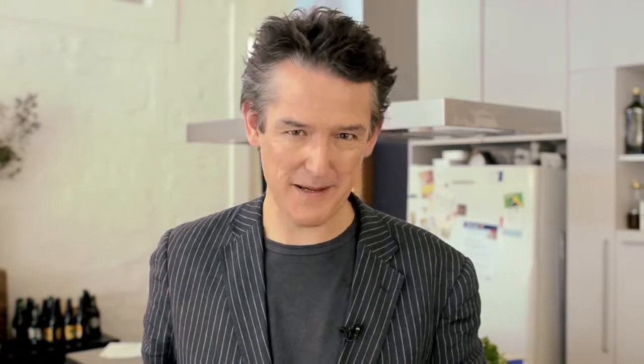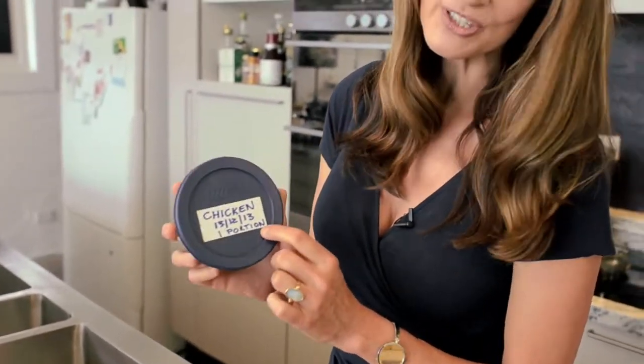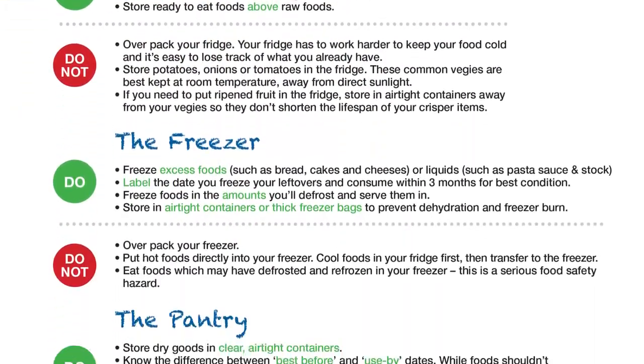Rule number three. When you freeze your food, stick a label on the container or freezer bag. The label needs to say what's in the container, when you froze it and the number of portions. You can then use the label to decide what to eat first. The foodwise.com.au website has an information sheet about food storage and gives you advice about how long foods will last.